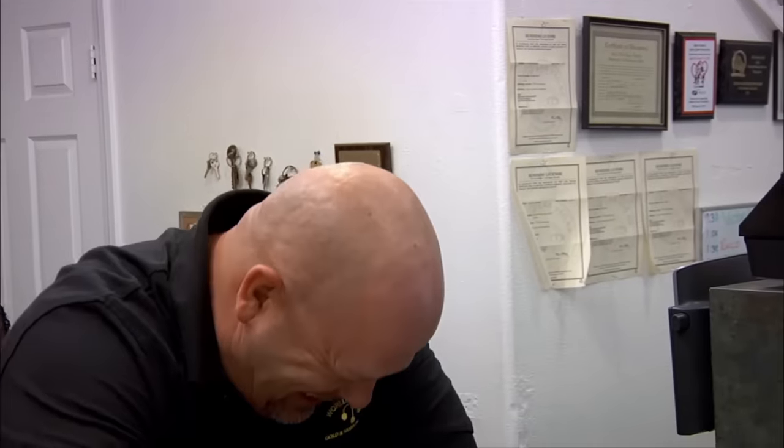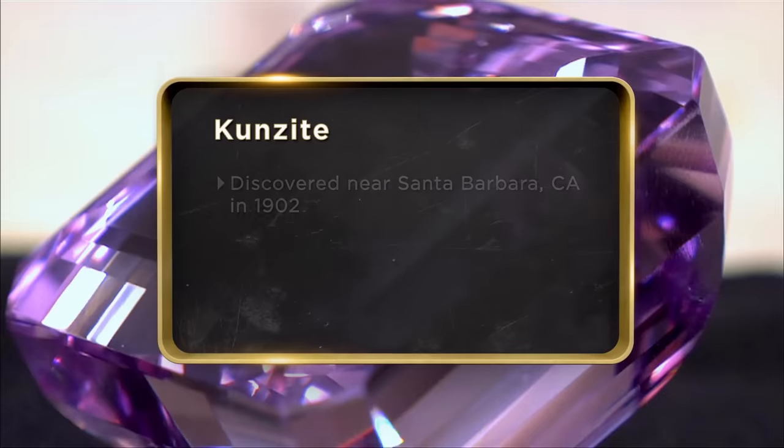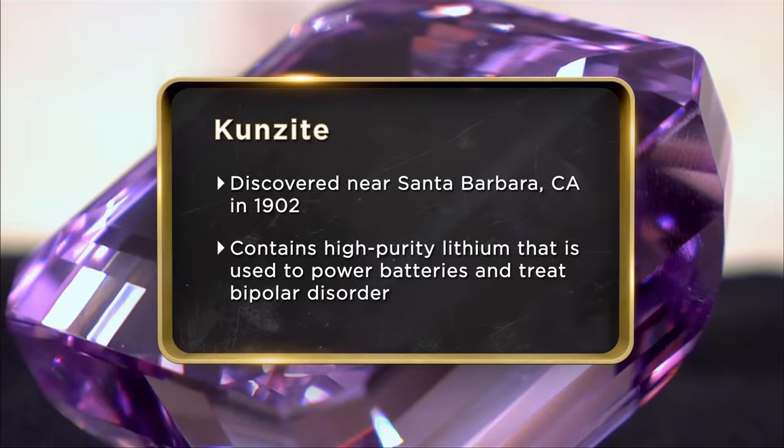They only discovered the stone right around 1900, so it hasn't been in the family for generations and generations — a generation? I come to see the guys at the pawn shop quite often. They can retail the stuff. I can't. I'm going to get 15 grand out of Rick. It's got to happen. I'd rather have the money than a pink gem.